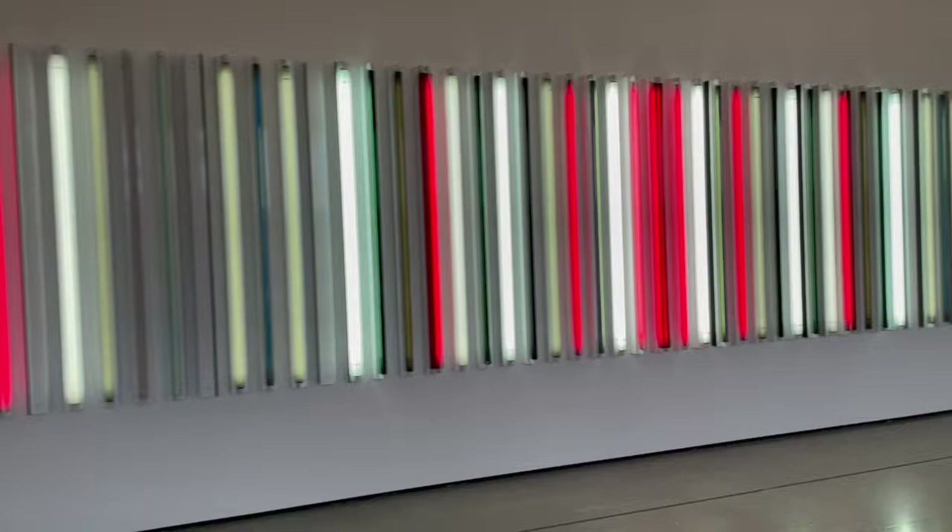Now we're here at an artwork called Miracle Mile, named after the street around Wilshire Avenue here in LA. Here's another artwork called Van — I thought it was a Titanic ship, but it's not!